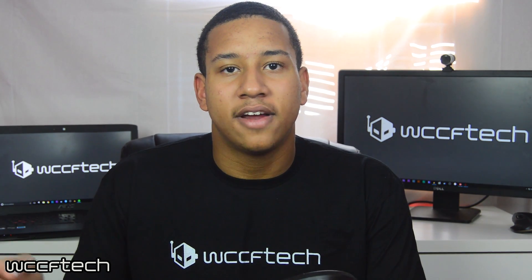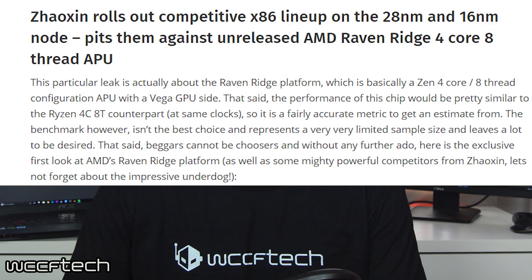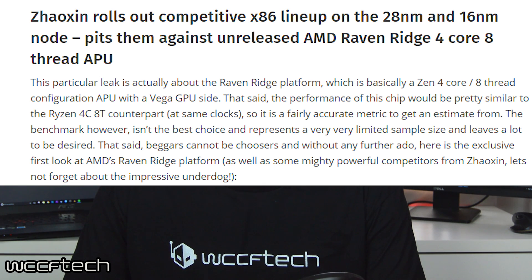This leak in particular today comes from some stuff that we got from Xiaozen. This leak is about a four core, eight thread Ryzen APU. Basically this will be a Zen CPU with a Vega GPU on the graphics side combined into one APU.